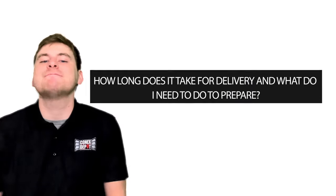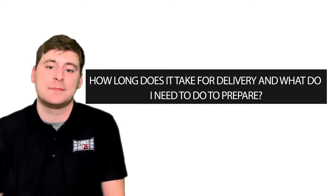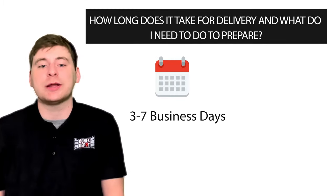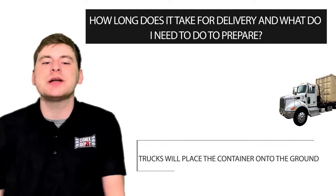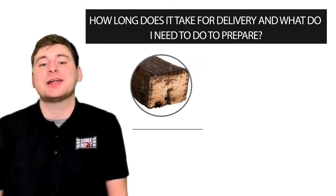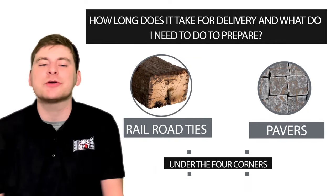Next question: how long does it take for delivery and what do I need to do to prepare? Our standard delivery is three to seven business days from the time you order. Our trucks will place the container onto the ground for you. If you're not putting the container onto concrete, we suggest placing railroad ties or pavers under the four corners.